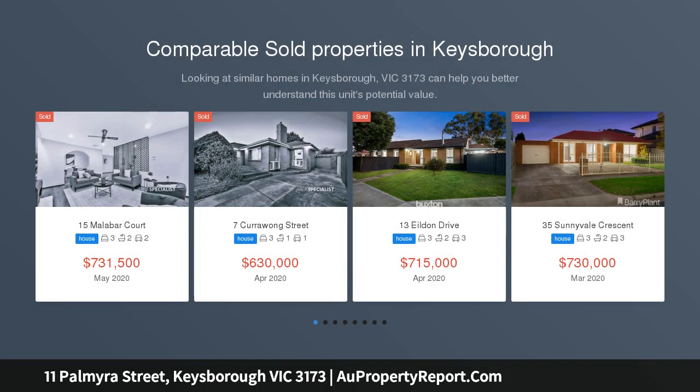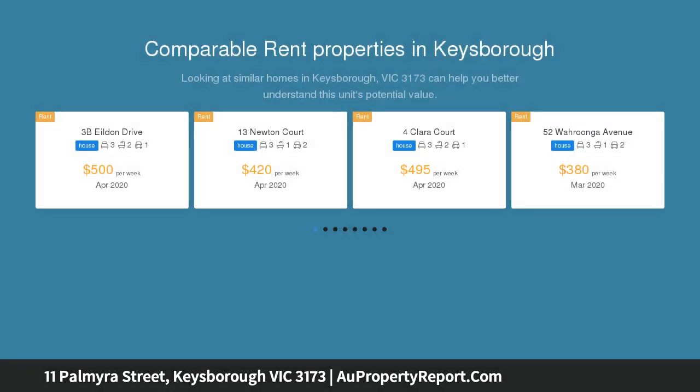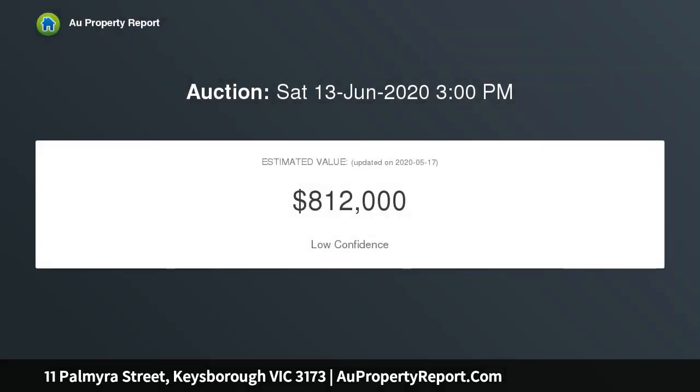Due to the COVID-19 epidemic declared by the World Health Organization on March 12, 2020, open home inspections can only be held as a private inspection. Please contact the agent to book a private inspection.